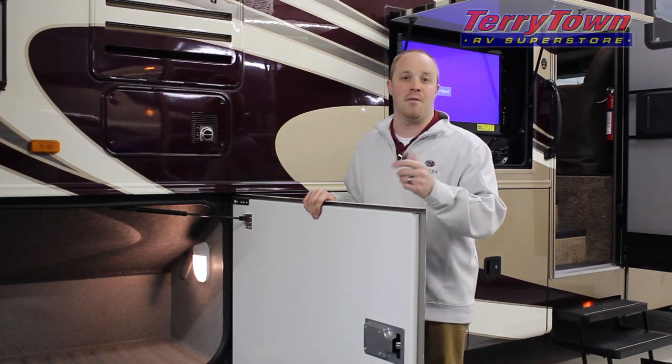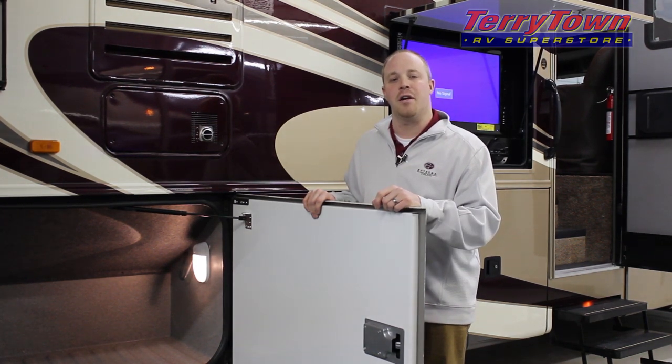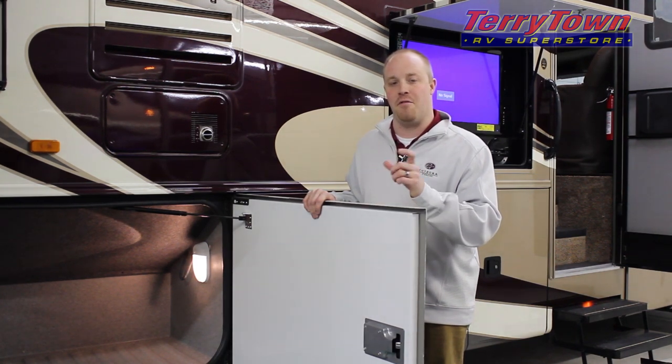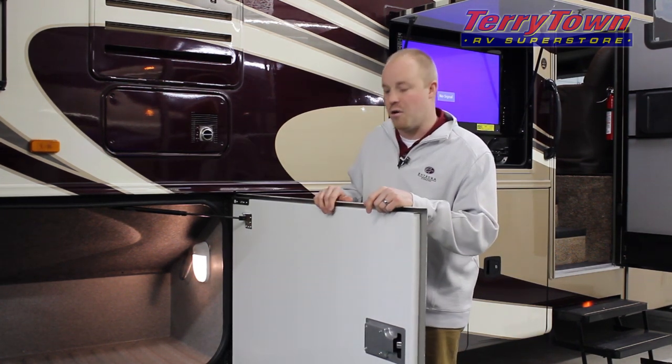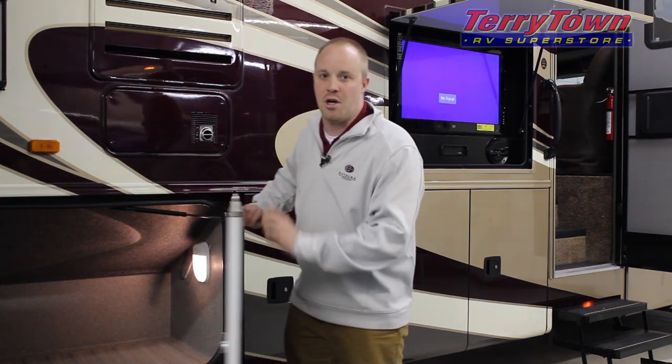Touching base on some of the outside features of the motorhome is crucial to picking the right coach for you. Jayco Seneca combines versatility with affordability in a couple different methods. On the outside of the coach you've got one-piece aluminum slam baggage doors which shut with ease.